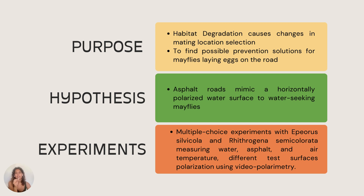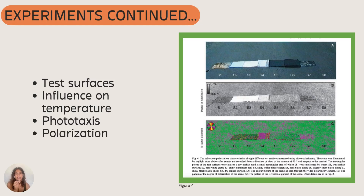Researchers hypothesized that asphalt roads mimic a highly horizontally polarized water surface to water-seeking mayflies. This hypothesis was tested over two summer mating seasons in multiple choice tests. Water, asphalt, and air temperature were measured alongside the different test surfaces as well as their polarization. The materials used were black shiny plastic, white shiny plastic, shiny aluminum foil, slightly shiny black cloth, matte black cloth, and white matte cloth.